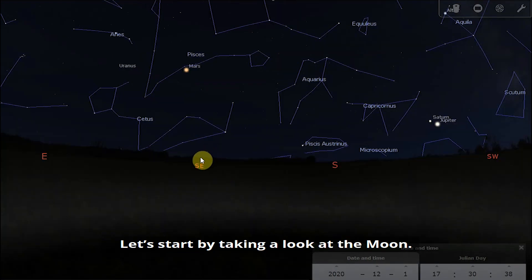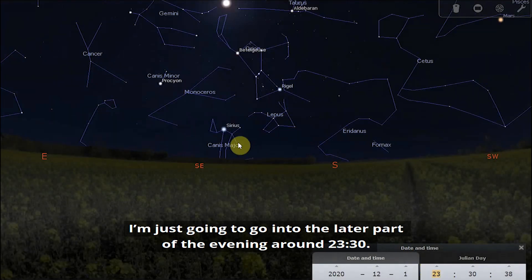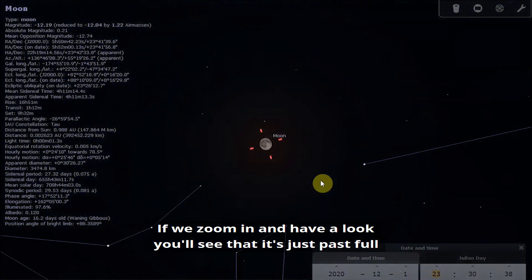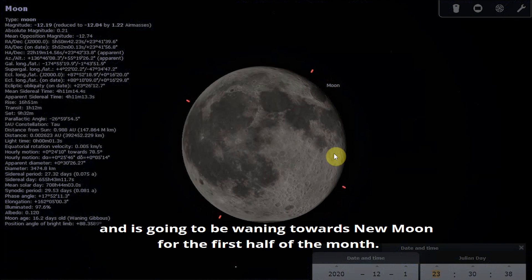Let's start by taking a look at the Moon. Here we are on the 1st of December, going into the later part of the evening, around half past 11. You can see the Moon is nice and high. If we zoom in, you'll see that it's just past full and it's going to be waning towards New Moon for the first half of the month.